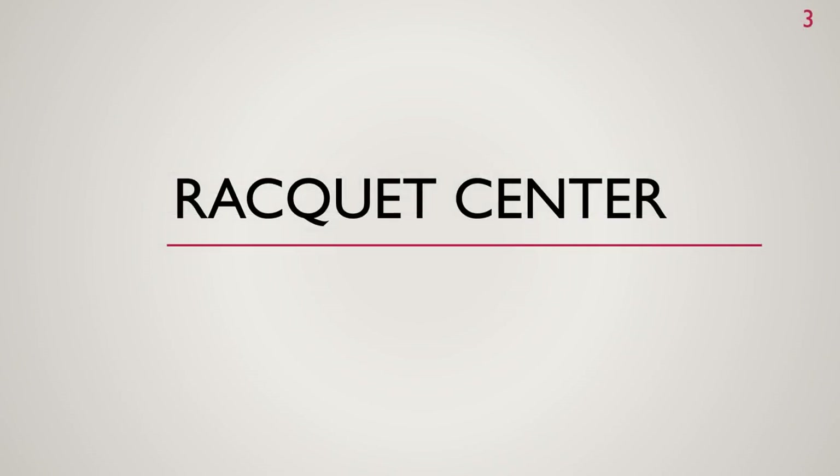We've had a lot of progress at the racket center. Here's a video to show some of the progress.